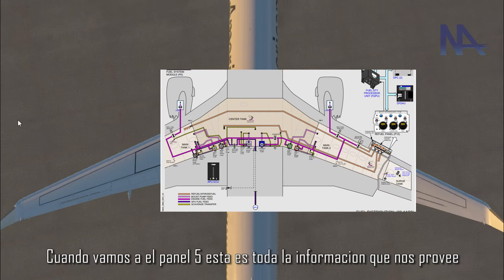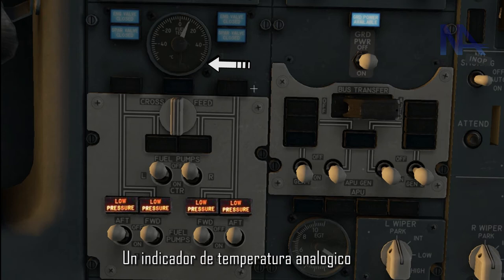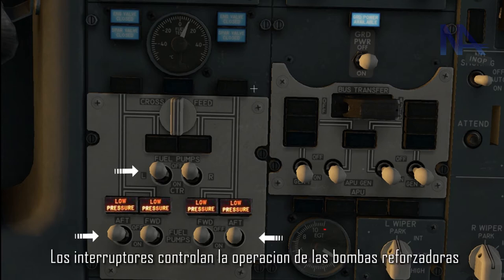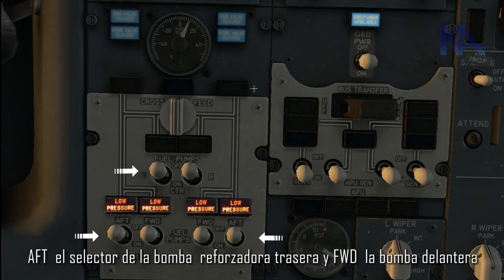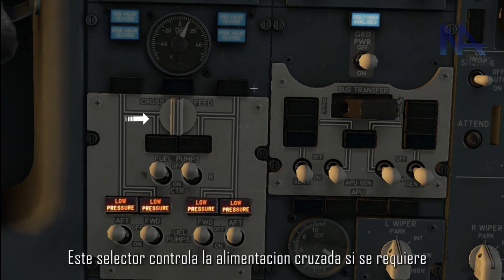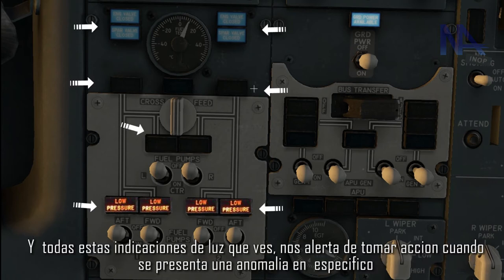When we go to panel 5, this is all the information it provides: several switches, one selector, one analog temperature indicator, and 12 light indications. The switches control the boost pump operation — AFT for the rear boost pump and FWD for the forward one, with OFF and ON positions. This selector controls the cross-feed if required. This analog indicator tells us the main tank number one temperature.